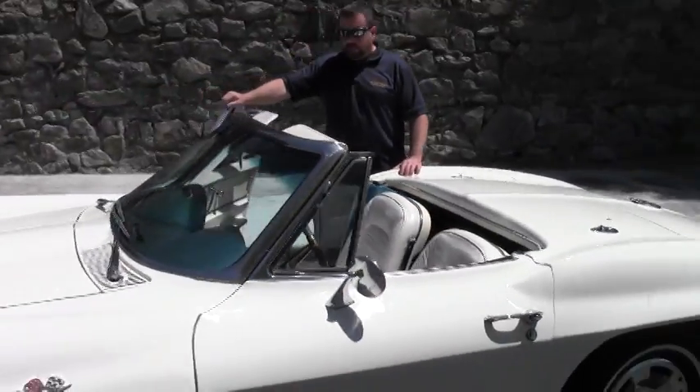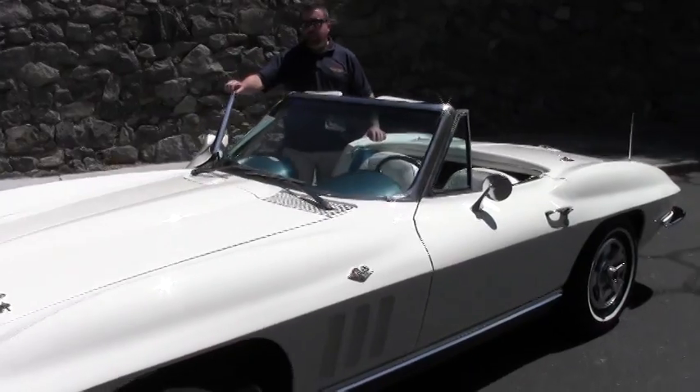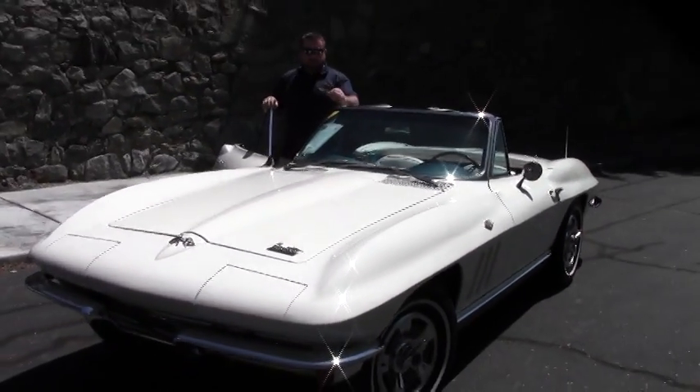Ladies and gentlemen, we're showing you the exterior and the interior on this nice 1966 Corvette Roadster.